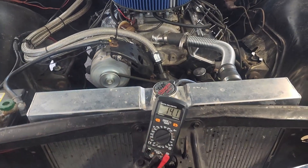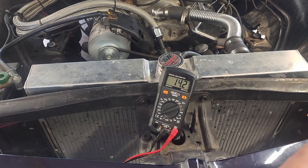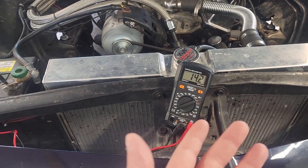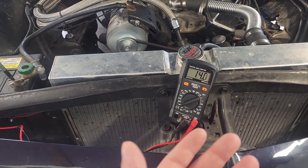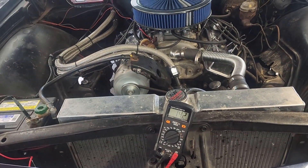You can even hear the engine bog down with it. I don't know why I have a bad ground — I'm going to clean up where it mounts a little bit and re-bolt it on. A bad ground can cause high voltage with an external voltage regulator.